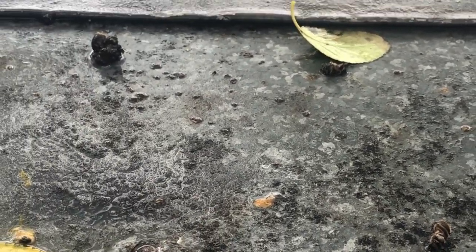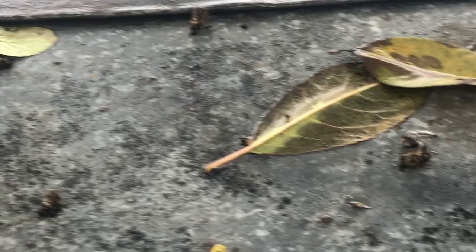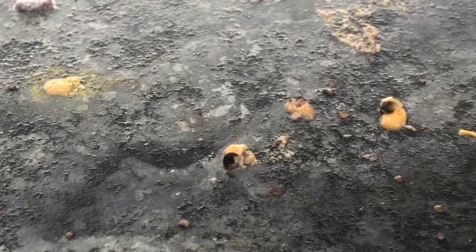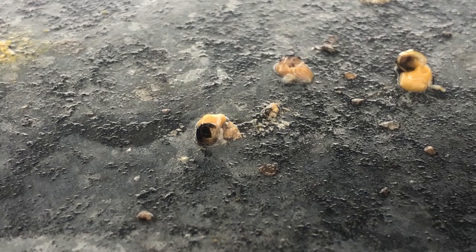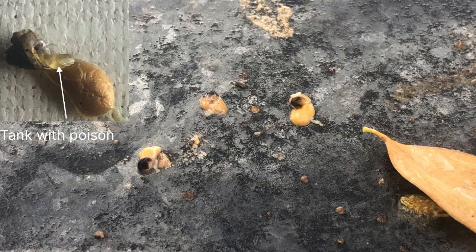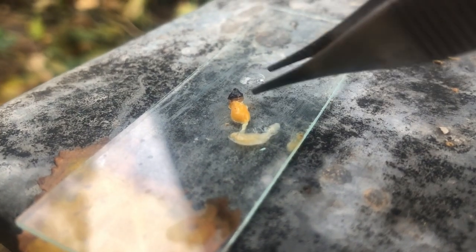Although wasps rarely carry bee bodies, it is possible. However, we are most likely talking about birds here. Their technique is to carefully remove the stinger together with the venom gland so that the bee cannot sting and the toxic gland does not harm them. This case is described in the literature, but I rarely see it in reality.